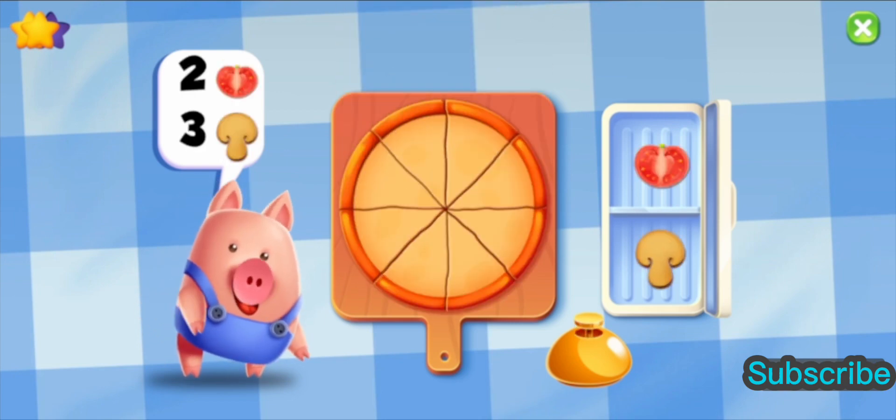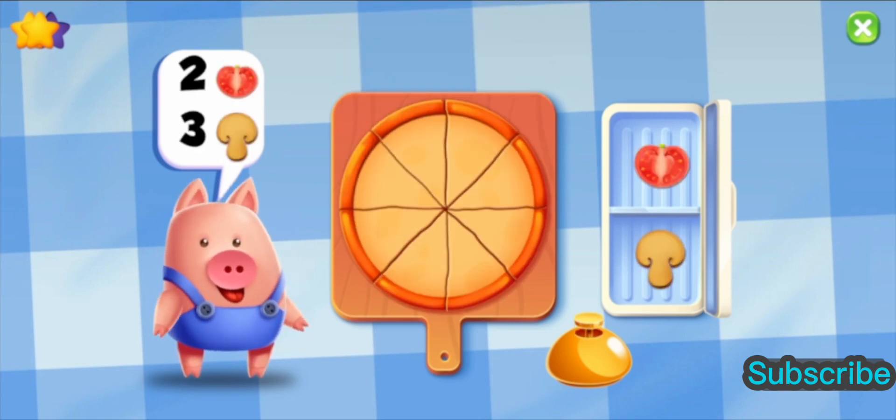Make a pizza with two tomatoes and three mushrooms. One, two, three. Wow! Great! That is one delicious pizza. One, two.